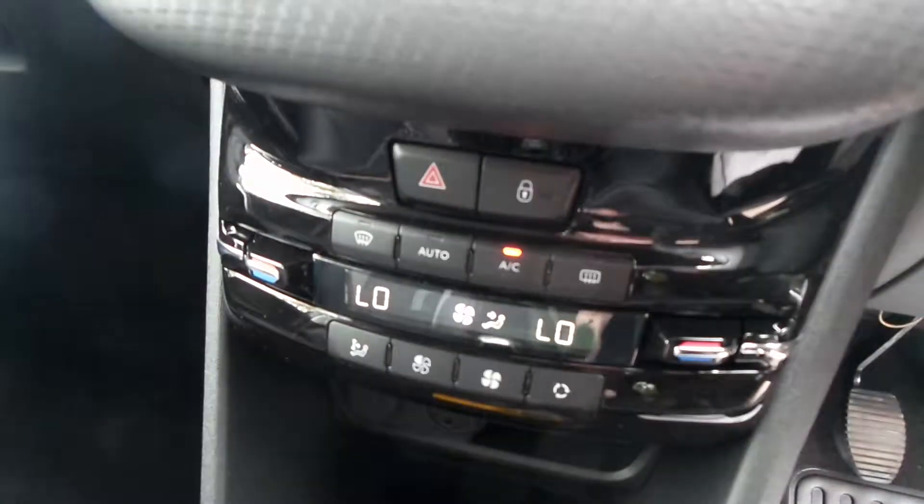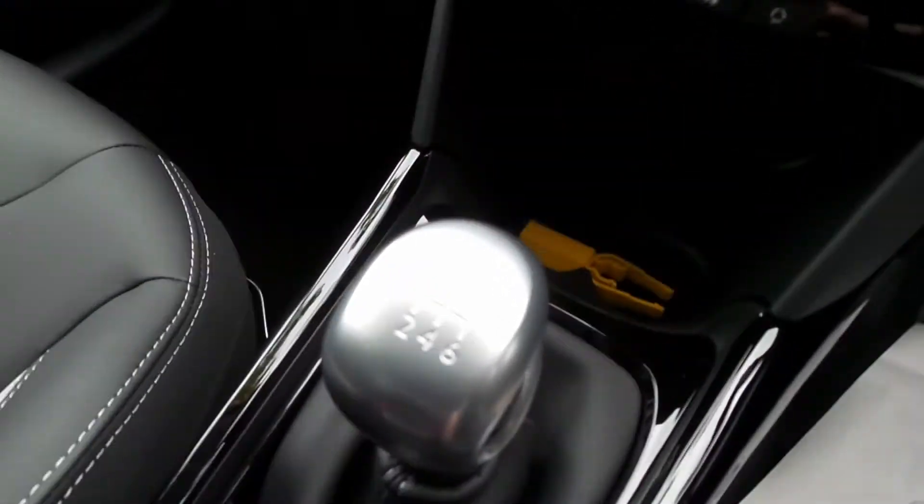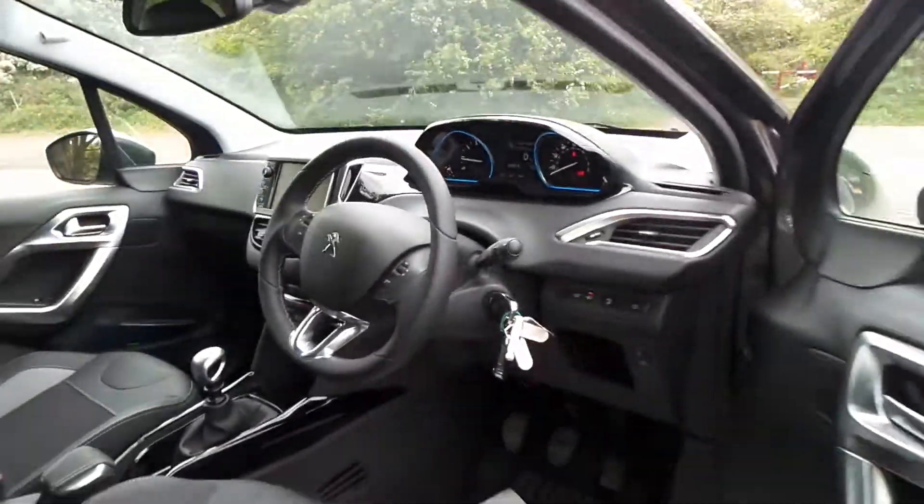Touchscreen media unit, climate control, 6-speed gearbox. And there's the switch for the grip control. There's auto lights and auto window wipers as well.